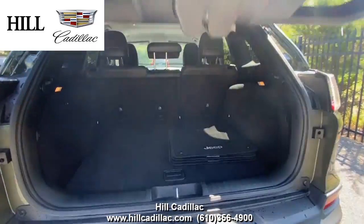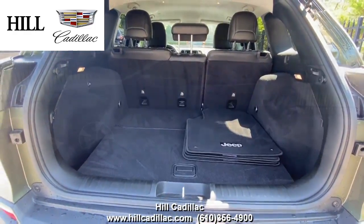It also has active park sense, lane sense, a rear vision camera, and a lot more to keep you confident on the road.